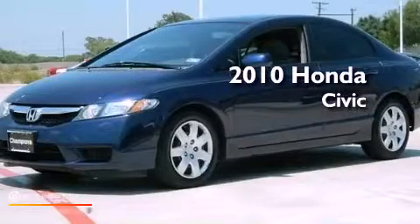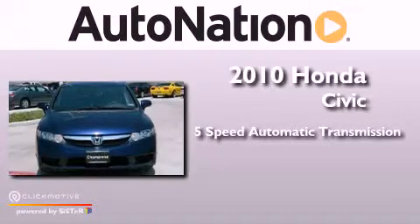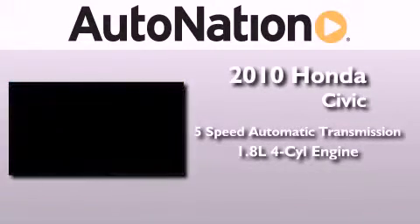This is a 2010 Honda Civic. This vehicle has seating for five adults and an inline four-cylinder engine.